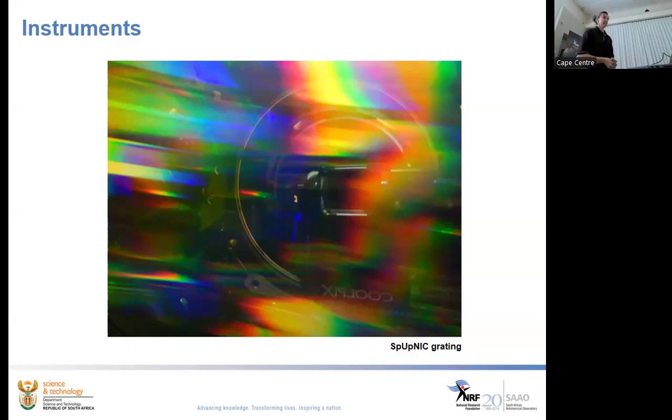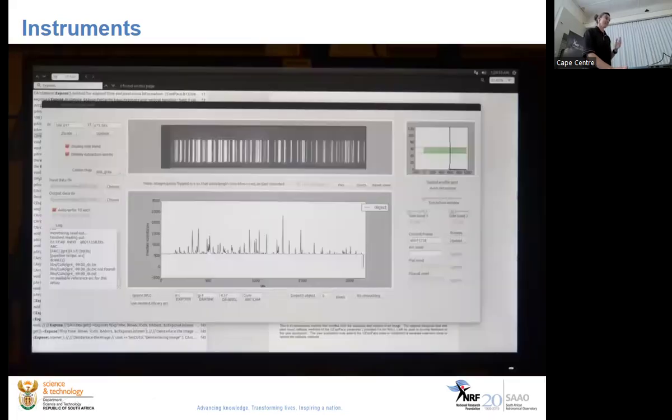Spectrographs make rainbows. You can employ various devices — the back of a CD works quite well as a grating, as do prisms and combinations of prisms and gratings. The output is a bit more boring than images. You feed it a sliver of light, which is broken up into its spectral components. Taking a cross-section of what lands on your detector gives you a plot of intensity versus wavelength, from which you can determine chemical composition and motion.